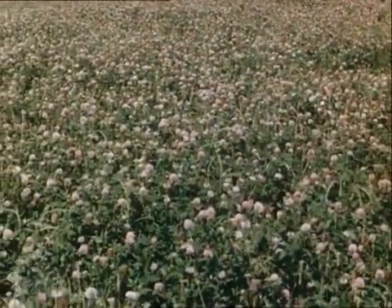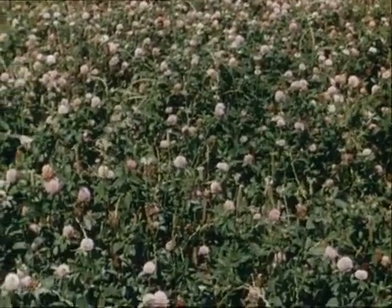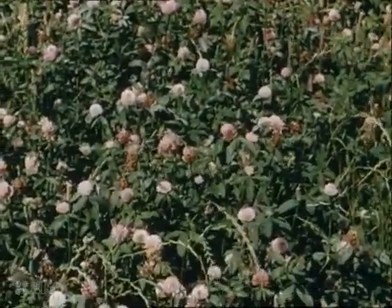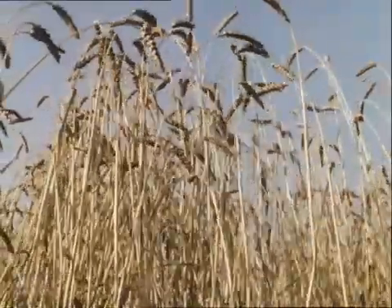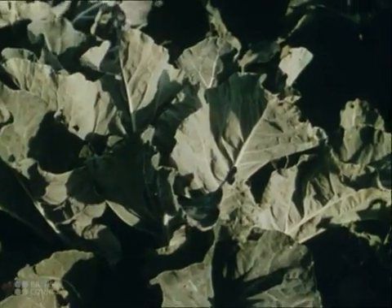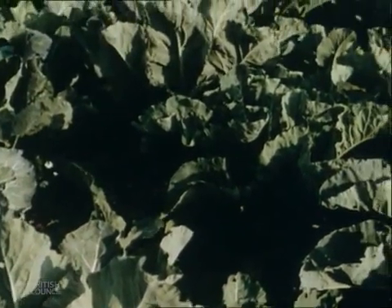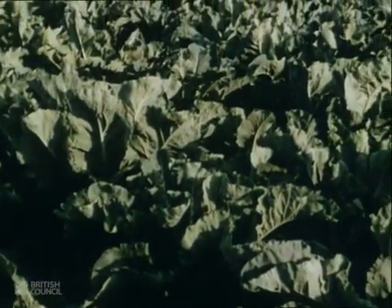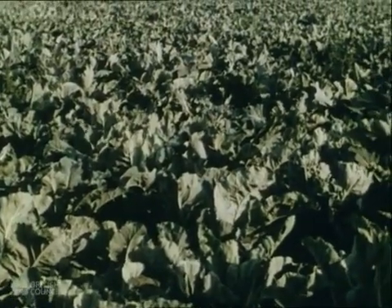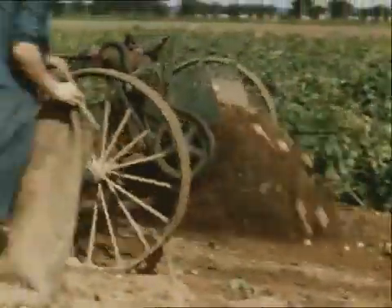Never has Britain's soil been more productive than it is today. Hundreds of thousands of idle acres have been brought into cultivation, while old farmlands are yielding more than ever they did. As a direct result of the close partnership between farmer, machine maker and agricultural engineer, British farming is today more highly organised, more efficient and more mechanised than ever before in its history.